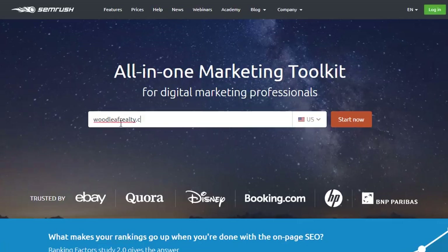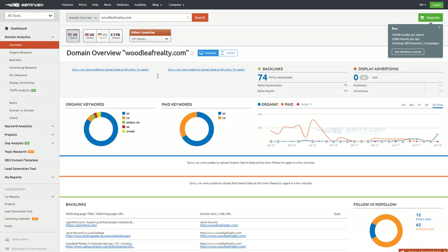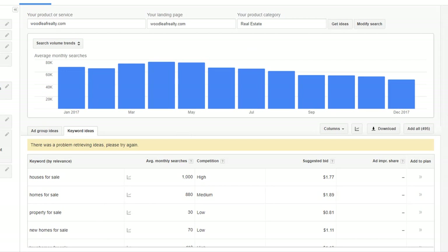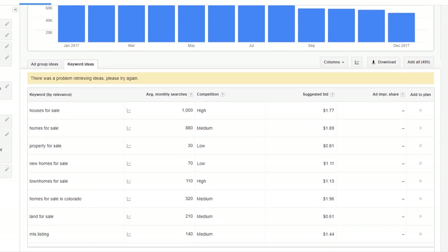For keyword research, my favorite tool is SEMrush — without question. It gives you info for both PPC and organic traffic and can help identify both short and long-tail keyword opportunities. That's a paid tool, so if you want a free alternative my recommendation is Google's Keyword Planner. Once we had a list of keywords and phrases representing the best ROI opportunities, it was time to check out the competition.